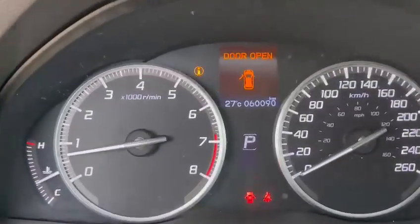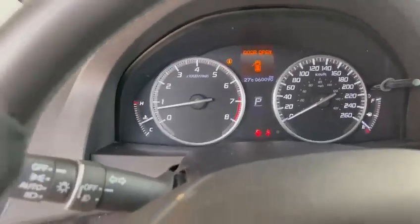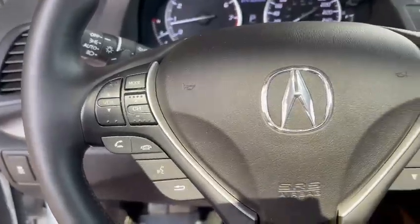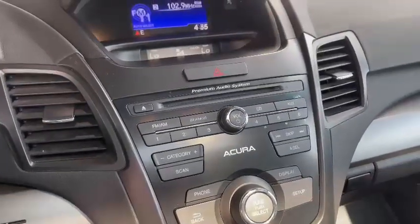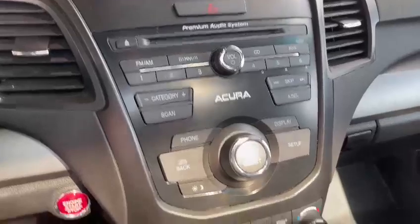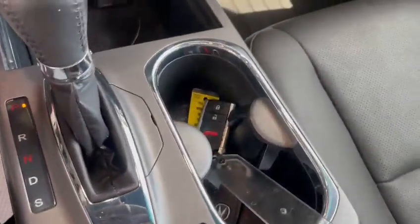This one is currently sitting at 60,090 kilometers. It has hands-free connectivity for calling and listening to music via Bluetooth, cruise control, heated seats for driver and passenger, AM/FM radio, auxiliary port, USB, and SiriusXM radio. It also has dual climate control up front, heated seats, and an aftermarket remote start.